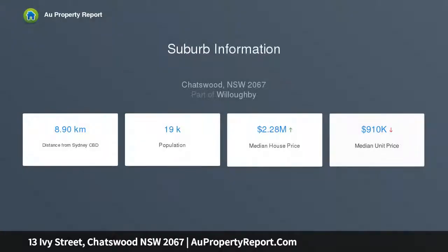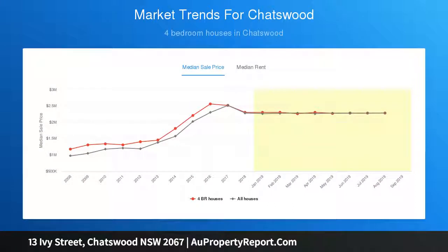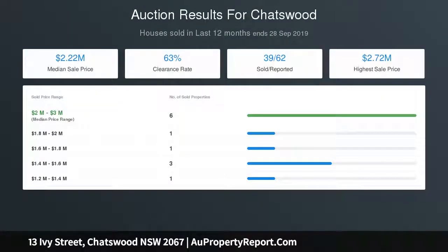Tightly held since the 70s, it presents in very original condition, enjoying superb peace and privacy, a child-friendly backyard, and large lock-up parking. From its family-friendly setting, the best of Chatswood is easy to enjoy, being walking distance to the bus, Chatswood High School and Chatswood Public School, the rail, and a wealth of shopping and dining options.